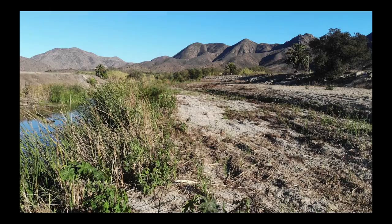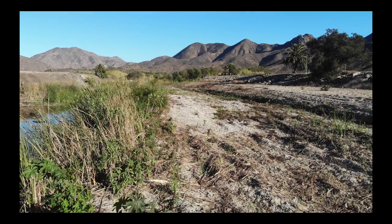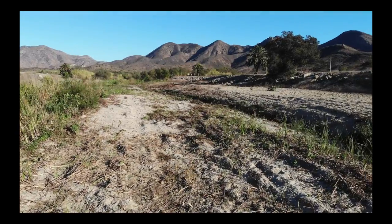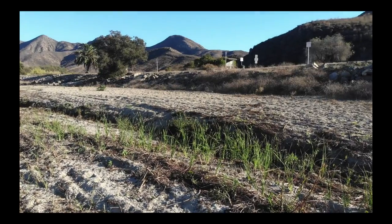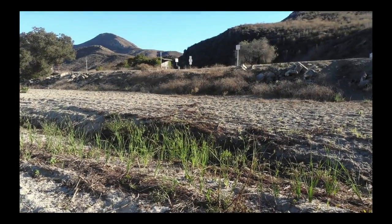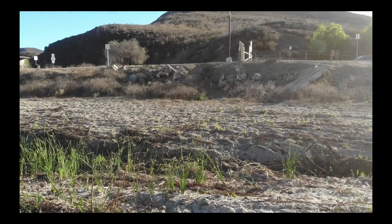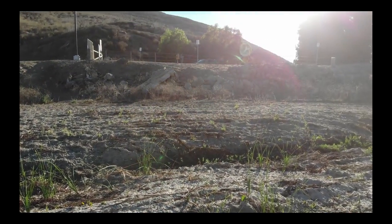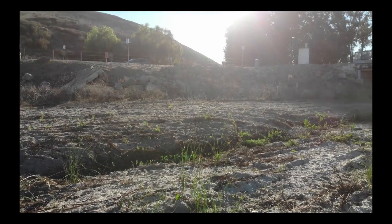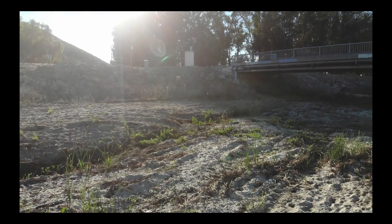We also have the introduction of this non-native reed. As we continue our 360, we see the other side of the levee — boulders and concrete. This levee is something we'd like to think about in terms of management: should we take it down? Near the bridge, we need to be careful — removing the levee completely could lead to erosion of the road and bridge. So this part of the levee, proximate to important infrastructure, requires very careful consideration before any modification.